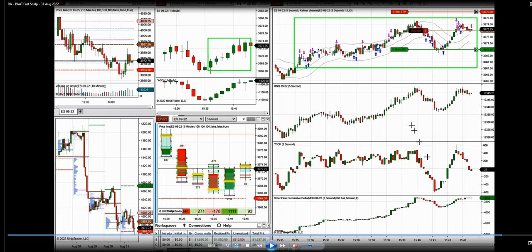Correlation and order flow are used for confirmation and to pinpoint entries, providing about a five to ten percent enhancement to the PATH system. There is no conflict between price action trading and using order flow to reconfirm. The main strategy is the PATH trend-following system with a very high win rate and low drawdown. Hope these are useful — let us know if you have any questions, and have a wonderful day.